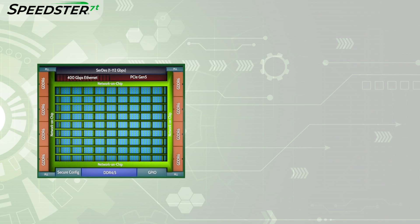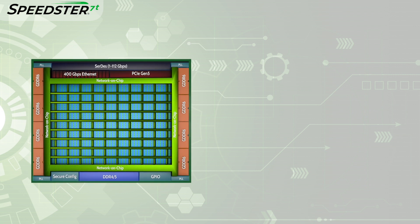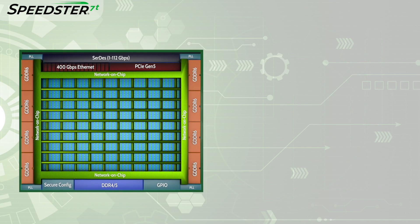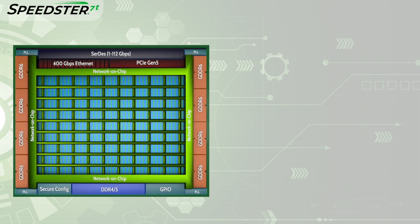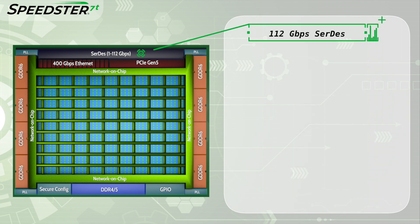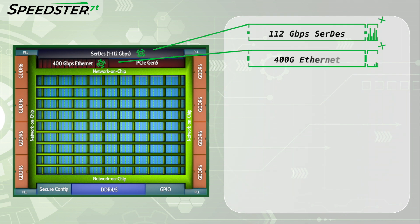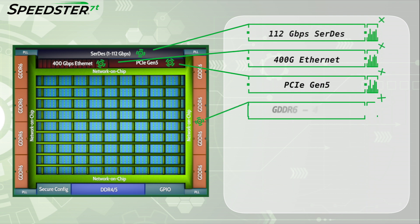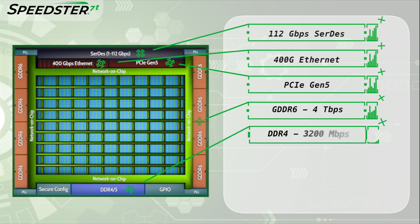Speedster 7T FPGAs offer a revolutionary new architecture that Achronix developed to address the highest performance data acceleration challenges. These devices have high-speed I/O interfaces including 112 Gbps SERDES, 400 Gbps, and PCI Express Gen 5. They also include GDDR6 memory interfaces capable of supporting 4 Tbps of external memory bandwidth and DDR4 operating at 3200 Mbps.